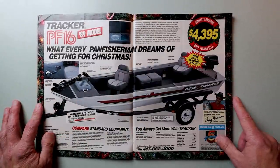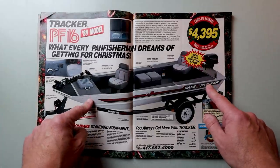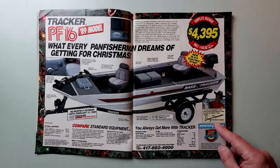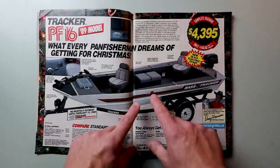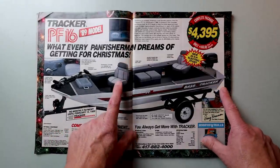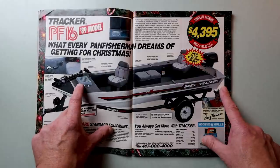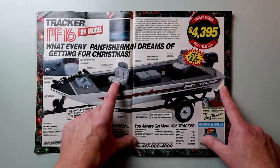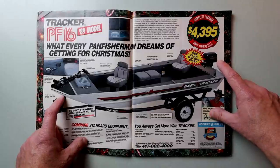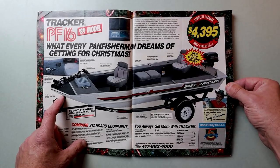We've got a really nice spread on the old Tracker, with a very young-looking Johnny Morris. The Tracker PF-16 1989 model is endorsed by the Bass Professor himself, Mr. Doug Hannon. I remember pretty much every picture of Doug Hannon — he loved a little 16-foot aluminum boat and would always sit very low. A lot of that had to do with hiding from those Wiley Florida bass. It's a pretty sweet package — looks like a 40 horsepower motor — for $43.95 out the door.